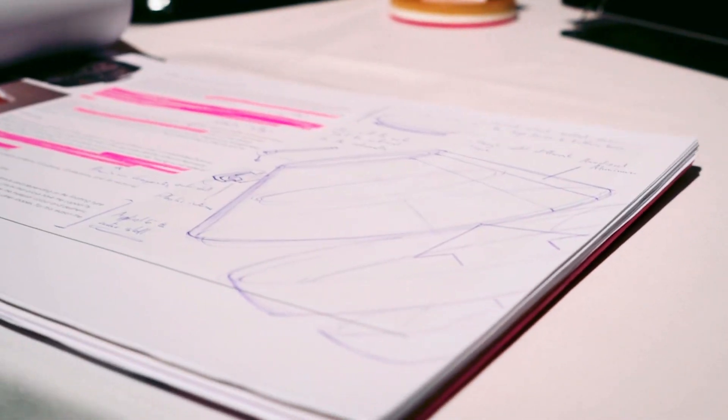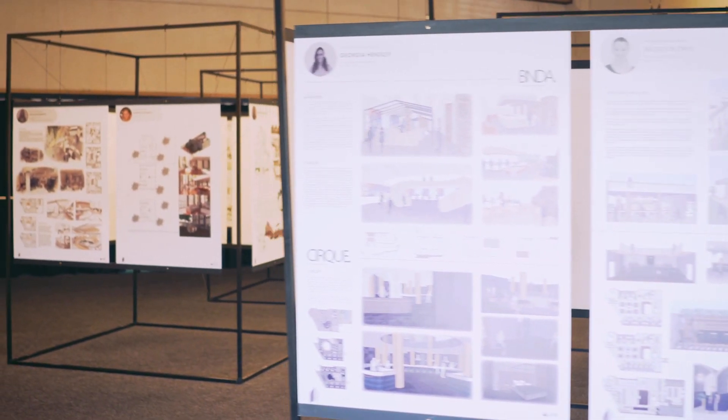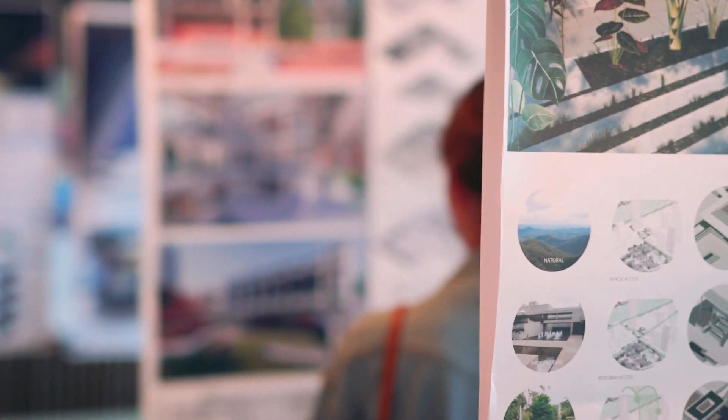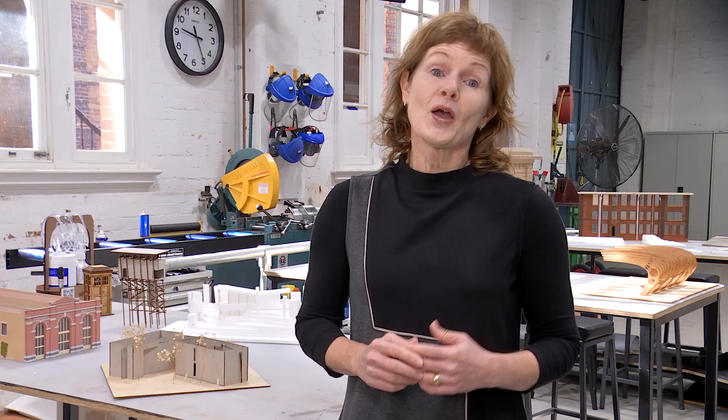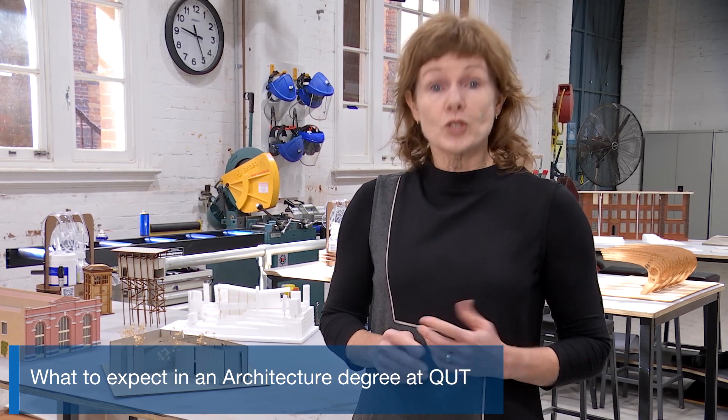By undertaking architectural design projects in practical studio settings, you'll be able to think logically and creatively about how buildings and cities function and are constructed. Your degree will introduce the fundamental principles of design, which are core to your learning and are taught through a series of design studios throughout the course.